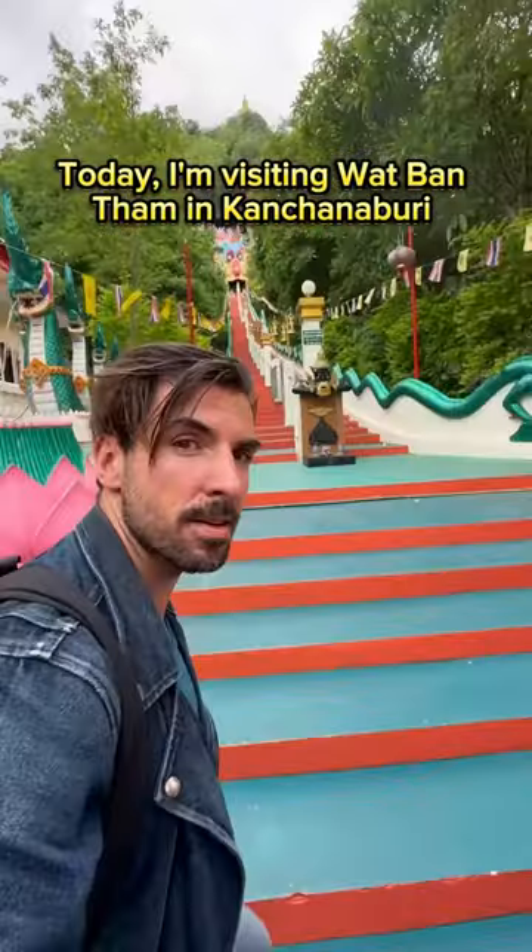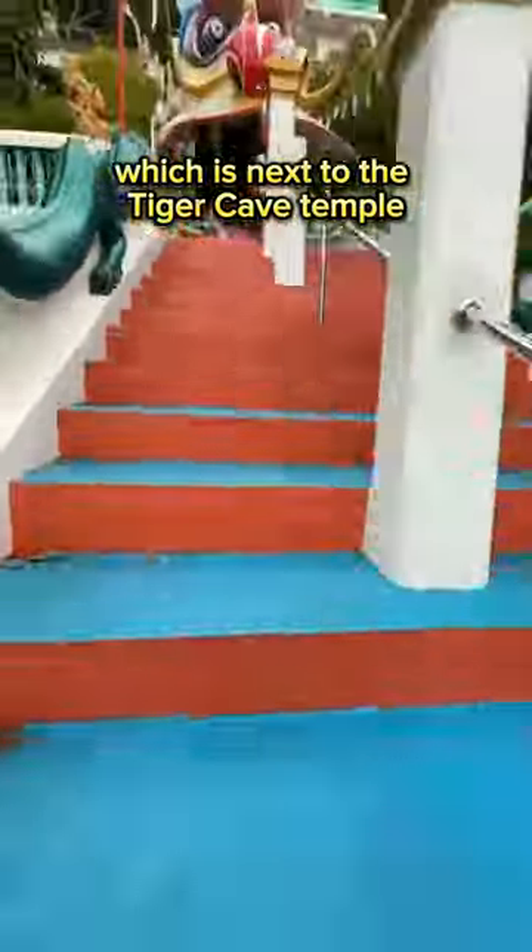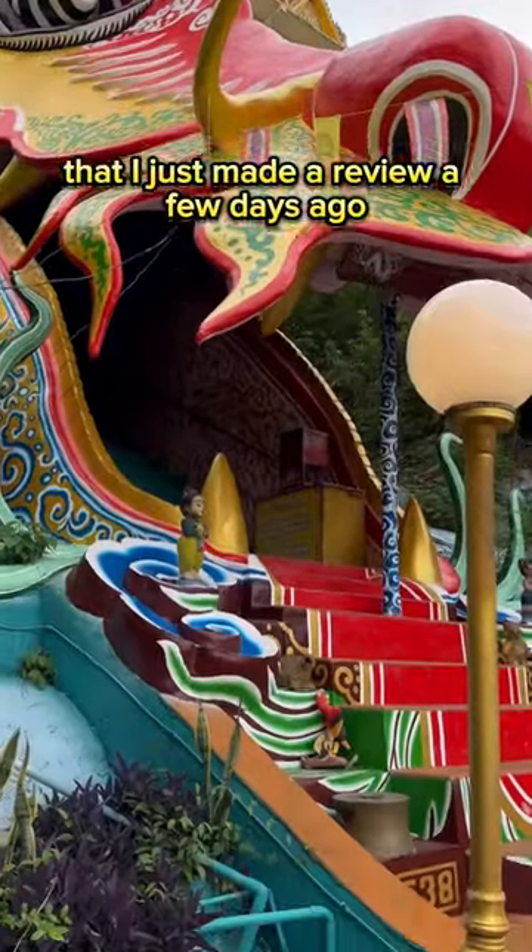Today I'm visiting Wat Bantam in Kanchanaburi, which is next to the Tiger Cave Temple that I just made a review of a few days ago.